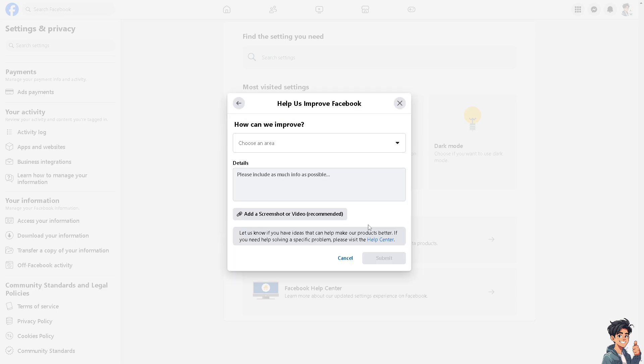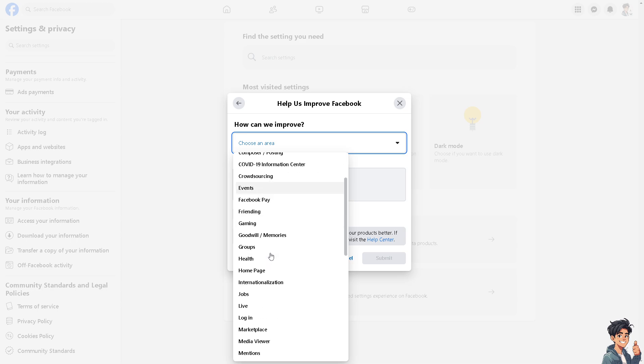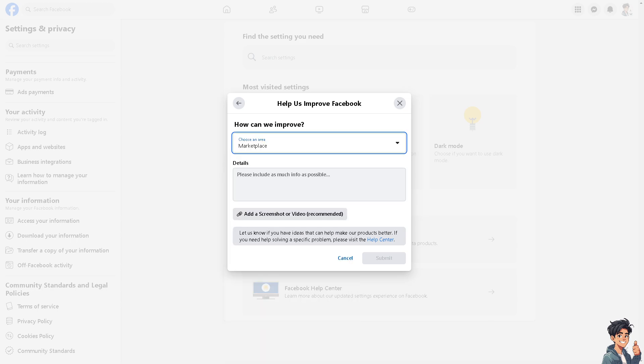Follow the on-screen instructions and write about the Marketplace issue — explain that you want help fixing the unable to send message problem and that you believe you did not violate any Facebook policies or Marketplace community guidelines. You can add a screenshot or video, then click Submit.